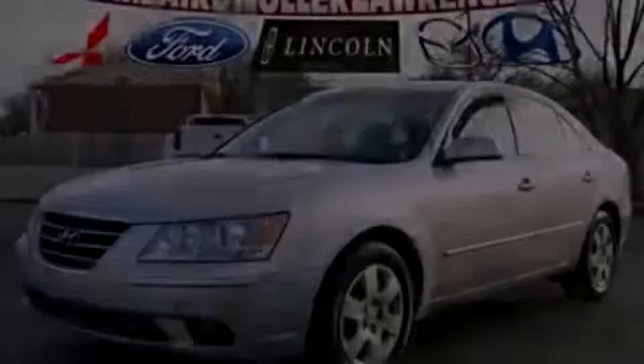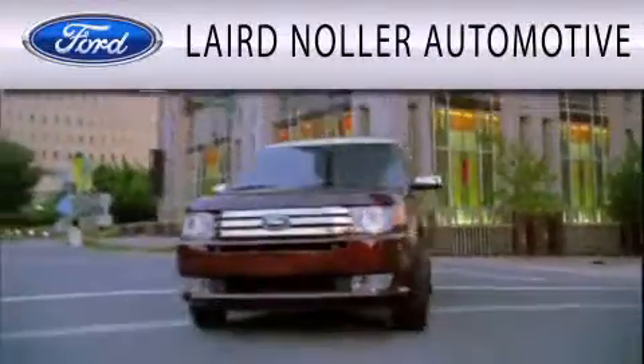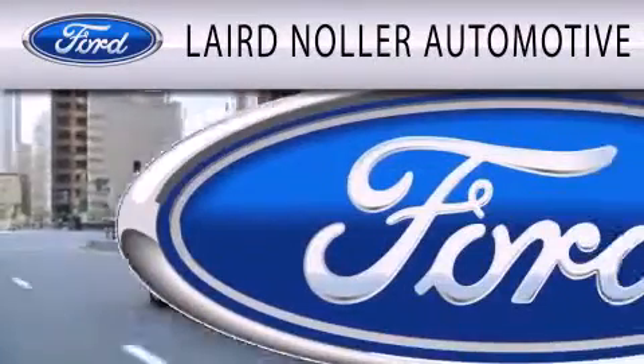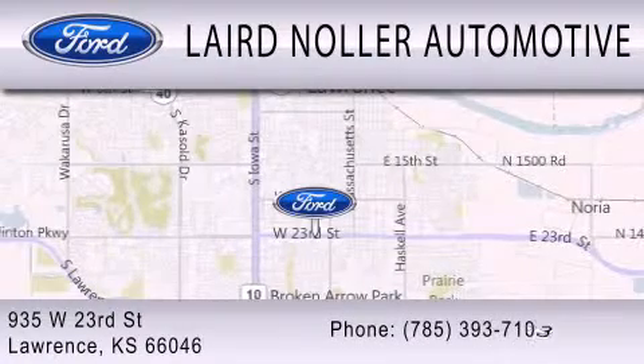We invite you to contact us today to learn more about this vehicle. Laird Nuller Automotive is dedicated to doing everything possible to ensure that the experience you have selecting your next vehicle is as pleasant as possible. We are located at 935 West 23rd Street in Lawrence.